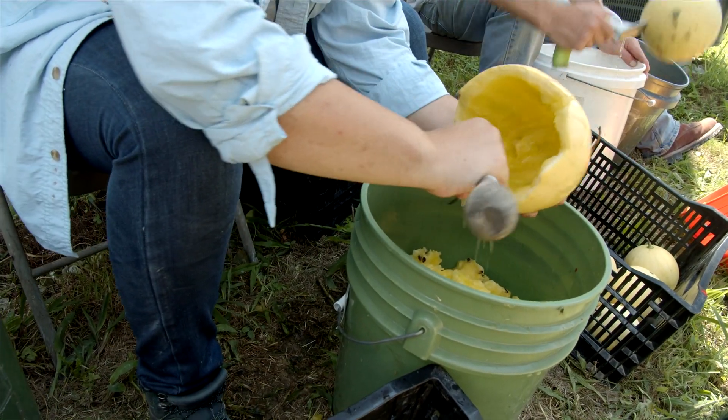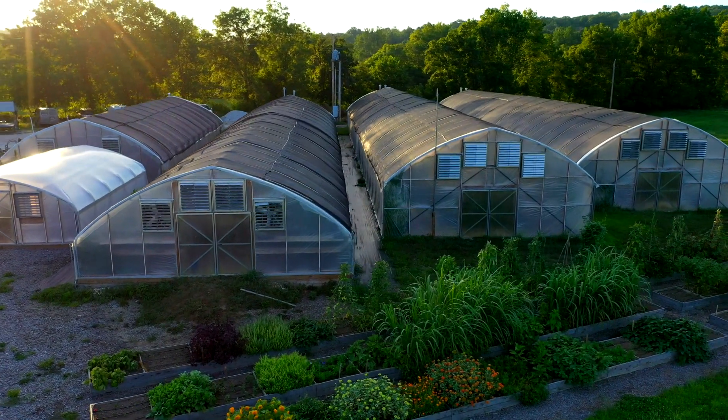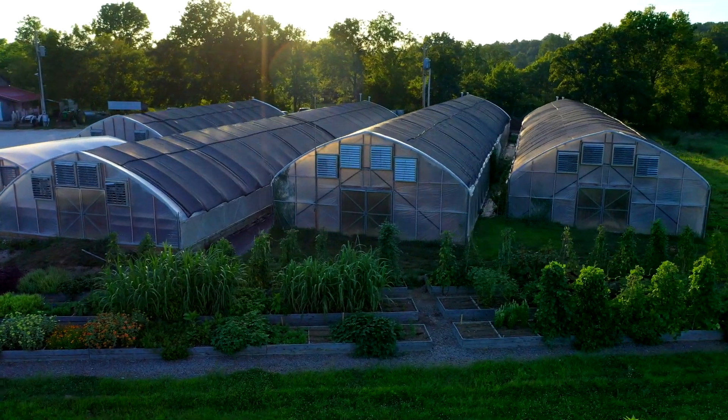Heirloom, hybrid, GMO. We have all heard these terms before, but do we know what they mean? Field correspondent Nick Schmitz talks to some experts to find out what is in the seeds that we are growing.